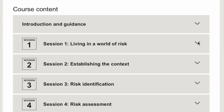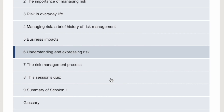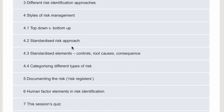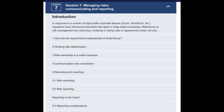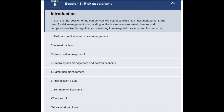It starts off at a very entry level — you learn about living in a world of risk, what risk management is, some definitions, and the context around risk management. You'll also have sessions on risk identification, going through different approaches like the top-down and bottom-up approach. You learn about risk assessments, risk treatment, monitoring and reviewing risks, communicating and reporting on risks within the business, and risk specialisms.